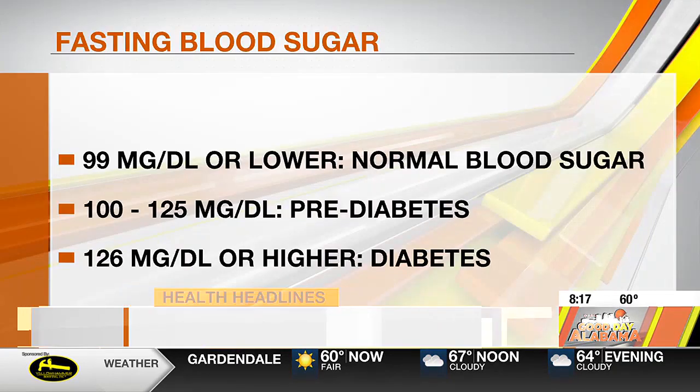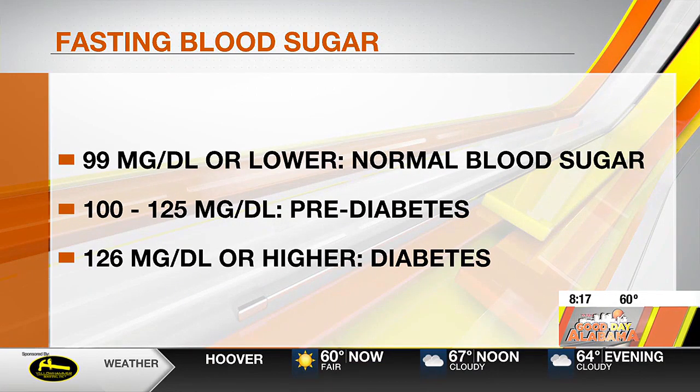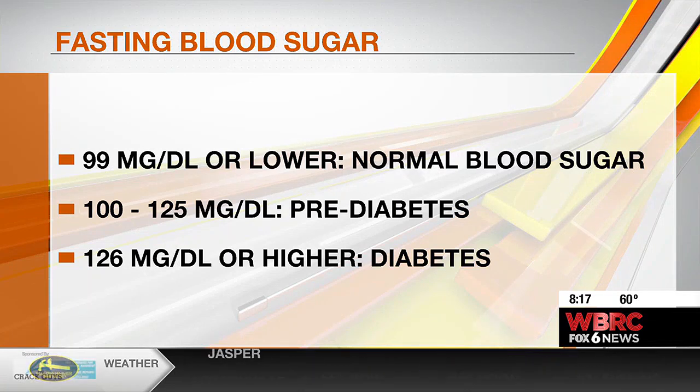If your blood sugar is 99 milligrams per deciliter — that's how they measure it, milligrams per deciliter — if it's below that, you're in normal range, so you don't have diabetes. Once it gets to 100 to 125, we call that pre-diabetes, and there's a lot you can do to get that back down to normal or at least prevent you from going to diabetes. And then 125 or higher is diabetes.